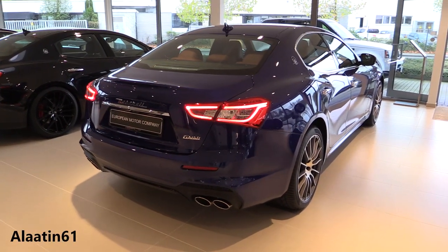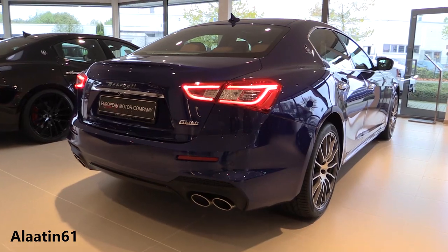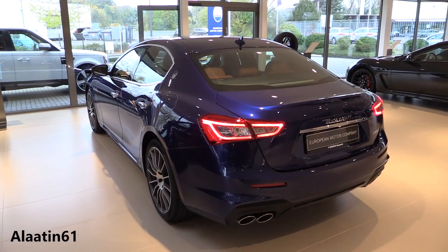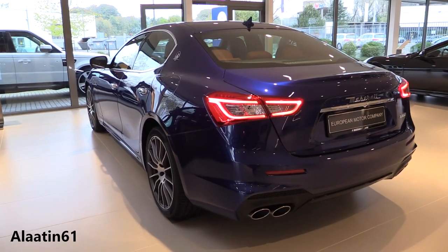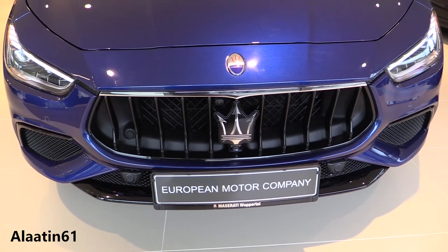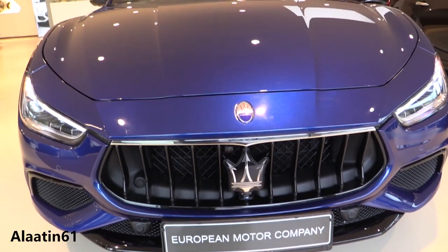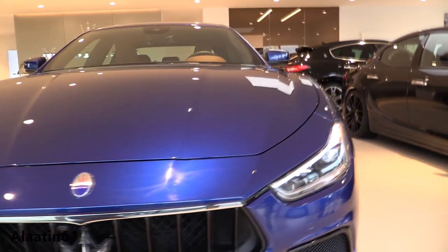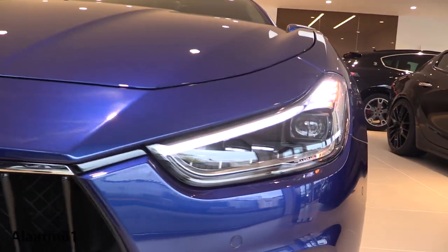The fuel capacity is 80 liters. Zero to 62 in 5.5 seconds, and the top speed is 267 km/h — that's 165 miles per hour. The fuel economy is 8.9 liters combined per 100 km, 6.8 on the highway, and 12.6 in the city. The car weighs 1,810 kg and the trunk space is 500 liters.